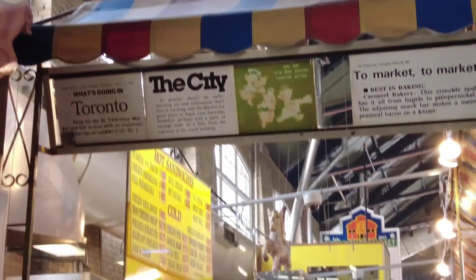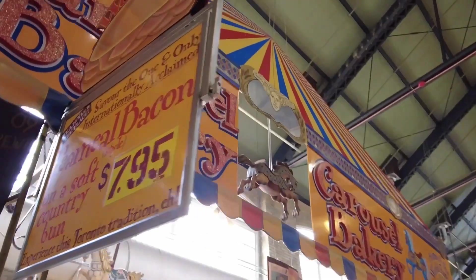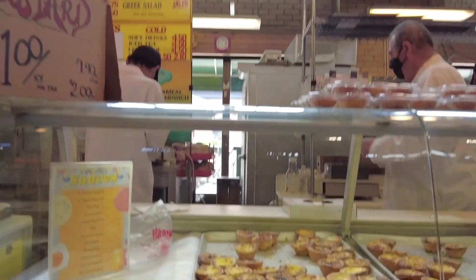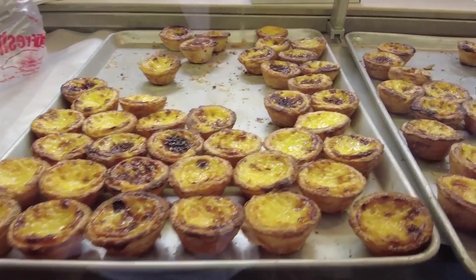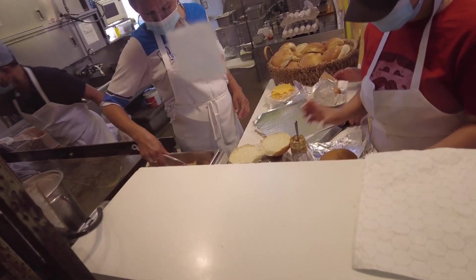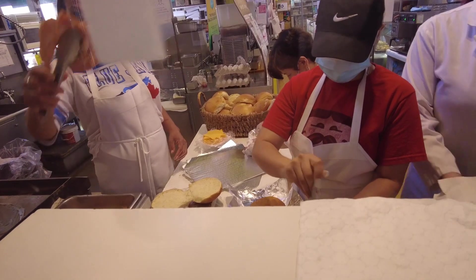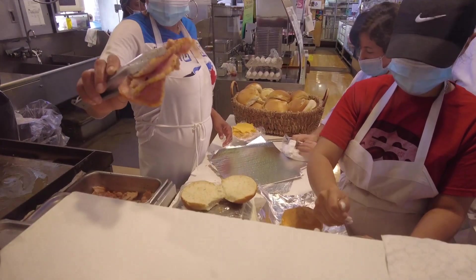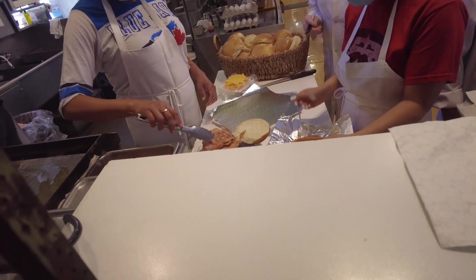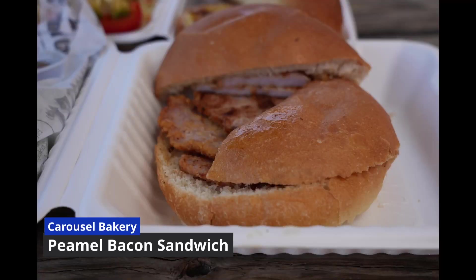People line up for their sandwich all day. The kitchen is super busy — heaps and layers of peameal bacon. The lady is pulling it up for me. Thank you. You get to choose your own sauce. I chose honey mustard. So much bacon. Delicious.